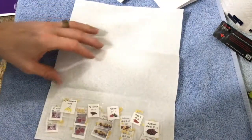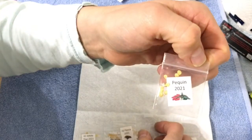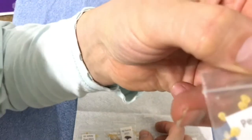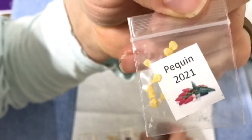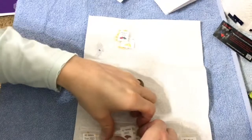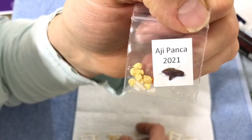Lots of good ones here — Ahi Pineapple, Pequin. And if you notice there's little bits of rice in there — that's to help with any moisture that may still be in the bag, helps absorb the moisture away. Ahi Ponka.